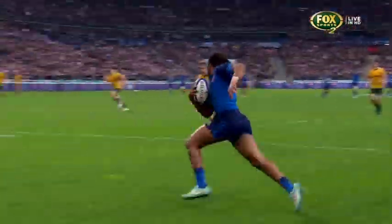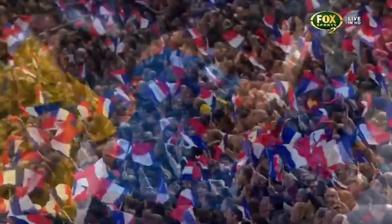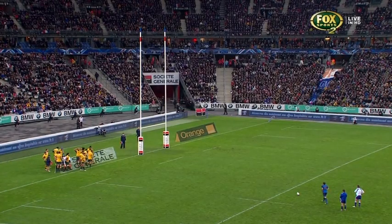He moves well and he's a big man. That's a real warning sign for the Wallaby team to make sure they make their first-up tackles, because the French have done so well in the first 25 minutes of this test.